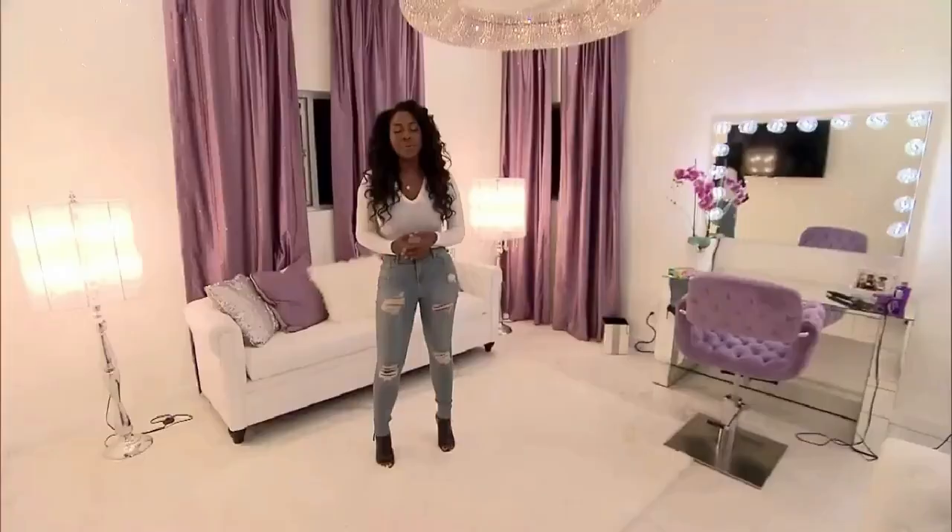Thank you for allowing me to take you on a sneak peek of Moore Manor. I really wish we had gotten the opportunity to see her actual bedroom, but I will say I really did love the first floor of the home. I love how it was just one big open space with the kitchen, dining room, and living room area — everything was white and bright with a lot of natural sunlight, which I love.